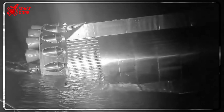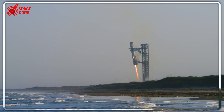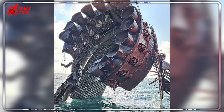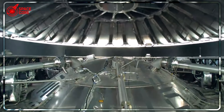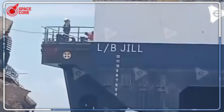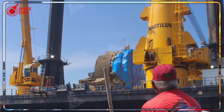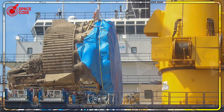Third, the Mars timeline. Every lesson learned from this recovery directly impacts SpaceX's Mars timeline. The same ice filtration systems that survived the crash are critical for Mars missions, where repair isn't an option and failure means death. But there's a fourth reason that changes everything. While engineers analyzed Booster 13's wreckage, SpaceX dropped a bombshell that sent shockwaves through the aerospace industry — they unveiled Raptor 3, an engine so advanced that competitors initially thought it was fake.